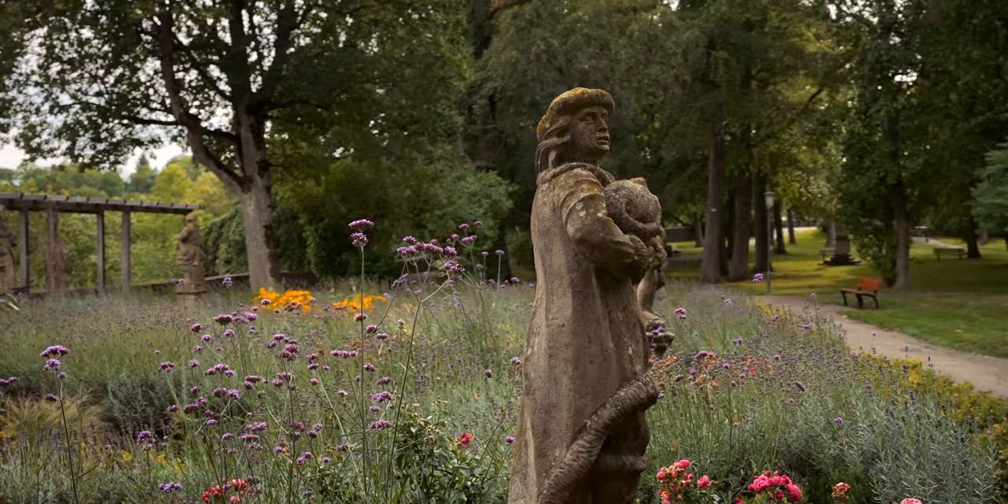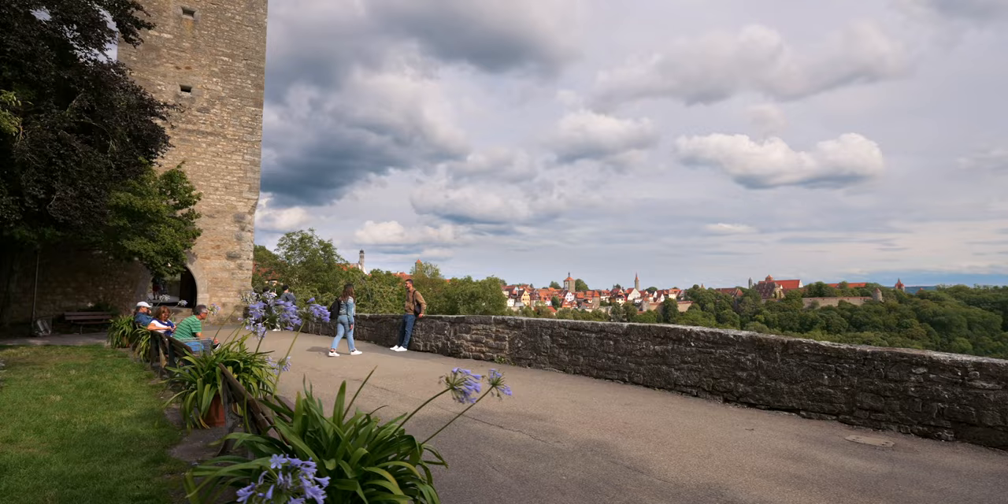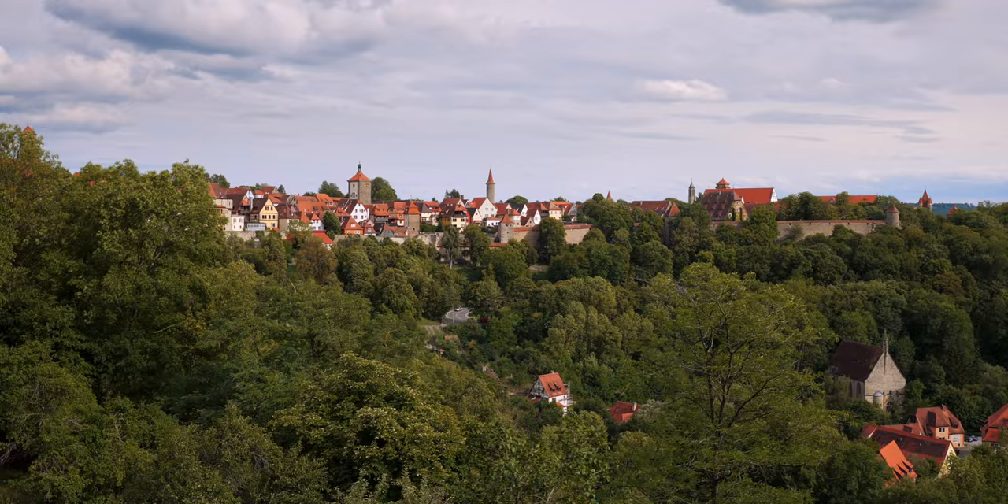The park's main features are observation platforms offering stunning views, as Rothenburg rises high above the steep banks of the river. You will be drawn to the wonderful view of the old town and the river valley.